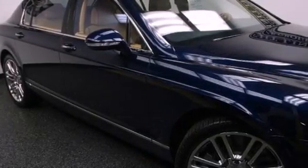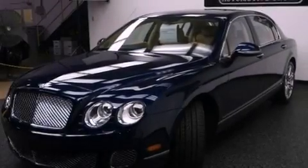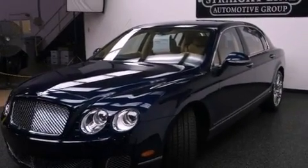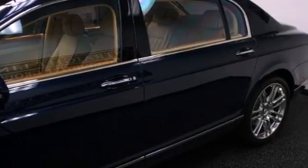Its top features include memory settings for the seat's positions, so you can recall your favorite alignments with a push of one button, a sunroof, adaptive cruise control, an air suspension, and a twin-turbocharged forced induction system.